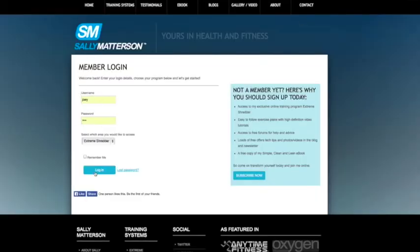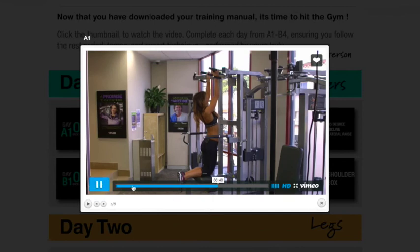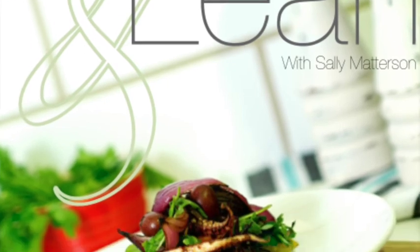Let's recap what's part of the Extreme Shredder program. You have a portal where you log in and see the video exercises, the book with all nutritional and supplementation information, and access to the forum. It seems like you've covered a variety of areas drawing on research and experience. If somebody wants to get started or find more information, just go to sallymadison.com.au — you can sign up and get a username, password, and login straight away. Thanks a lot, Sally. It's been great having you share your wealth of knowledge, and I look forward to being part of the Shredder Tribe.